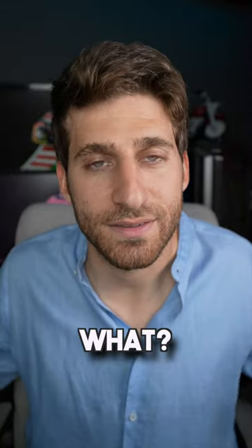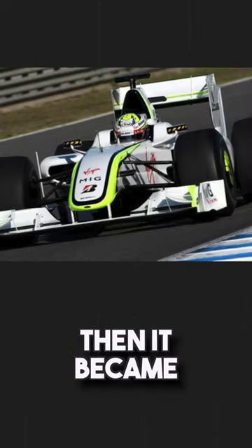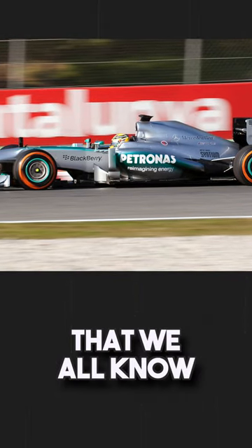But then what? The Tyrrell then became the BAR, the British American Racing. Then it became the Brawn GP. And then, in 2011, it became the Mercedes Formula 1 racing team that we all know.